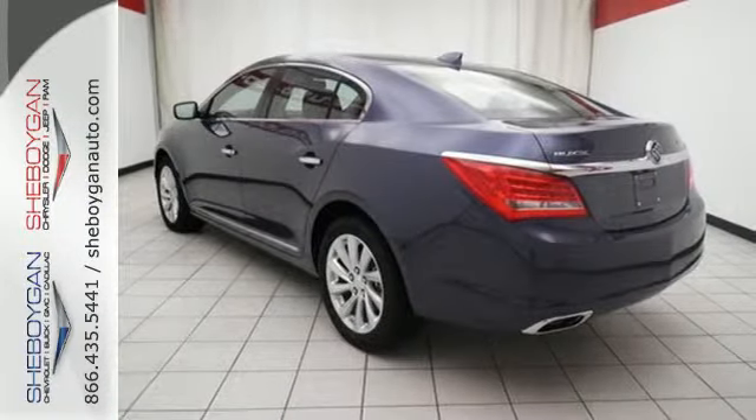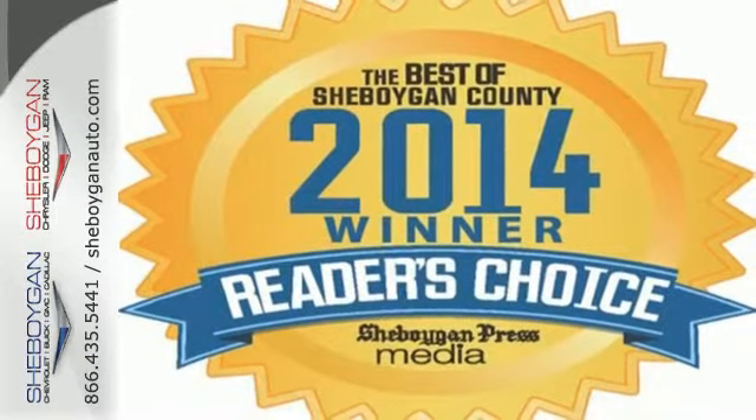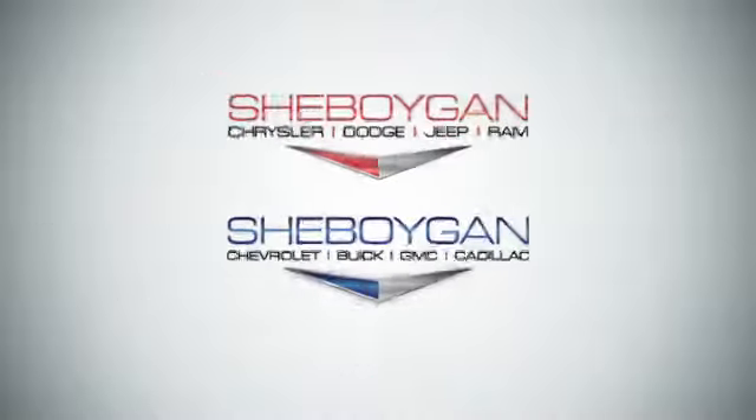It effortlessly blends modern styling and classic Buick ride quality. Come in for a test drive today. Come see us today.